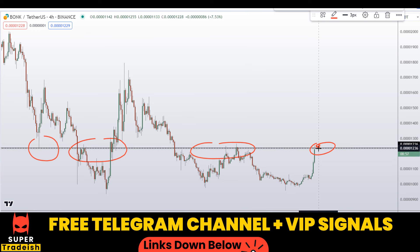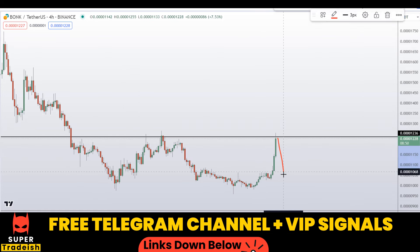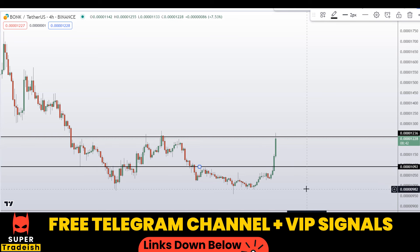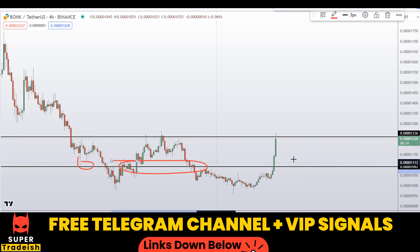As long as the price is below this level, I am expecting a correction. And to capitalize on this correction, we need to find a deep retracement area to enter on this coin. That area is right here at around 0.00001092 — a nice area of support and resistance. If the price comes down to here, I'm expecting a bounce towards the upside.